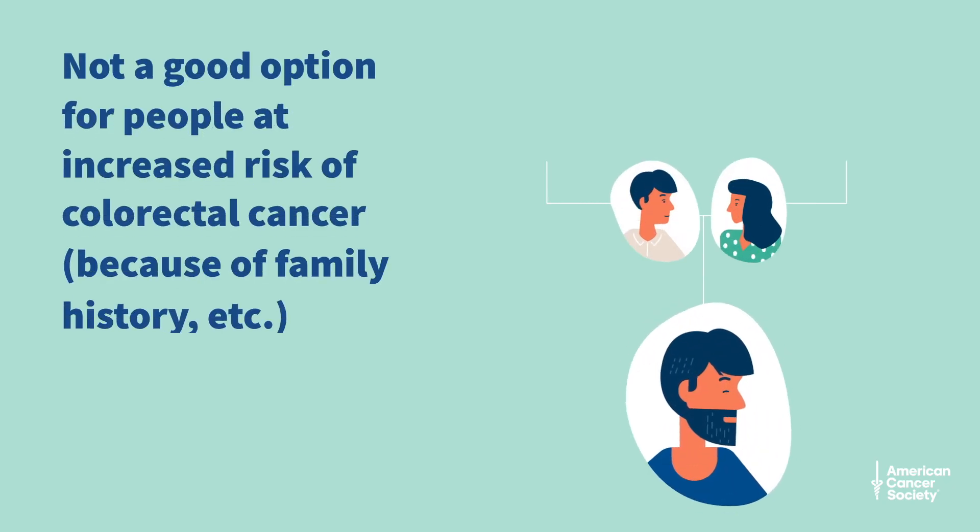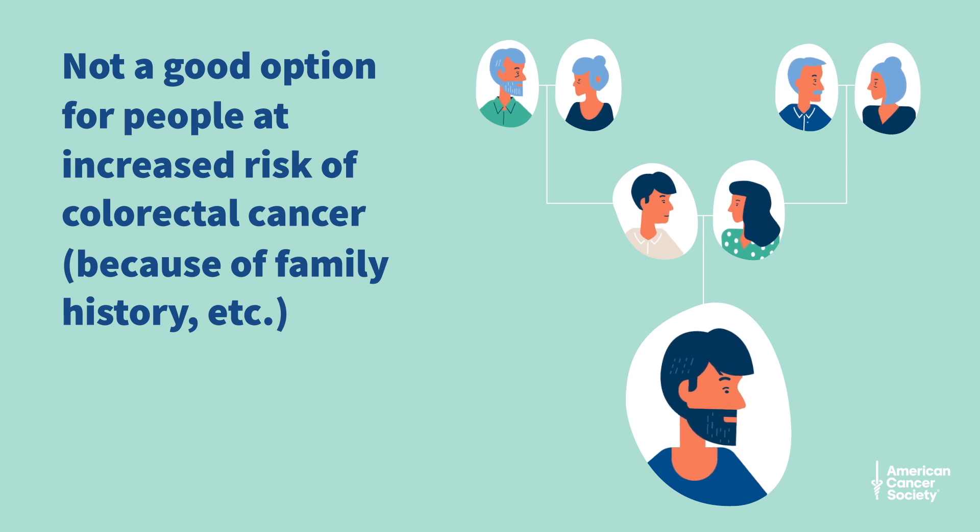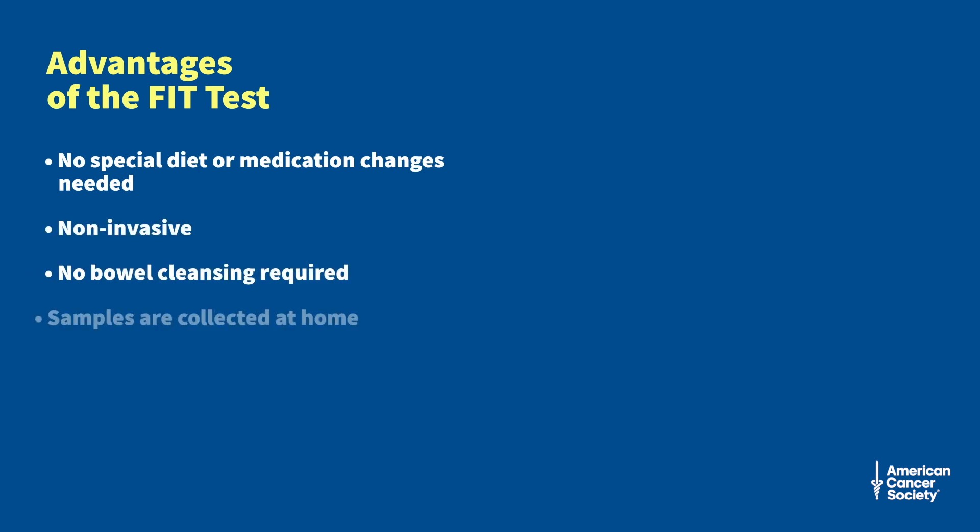It's not likely to be a good option for people at higher risk of colorectal cancer based on personal or family medical history.